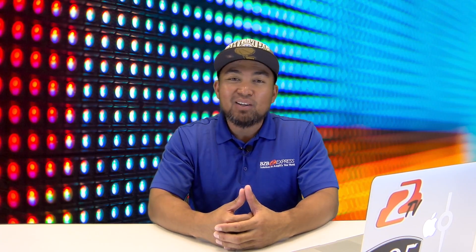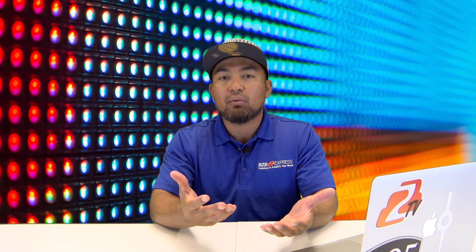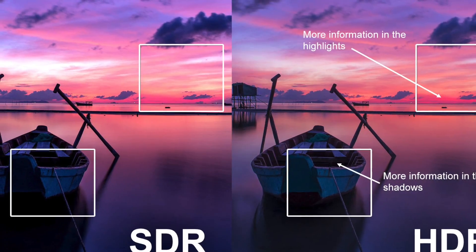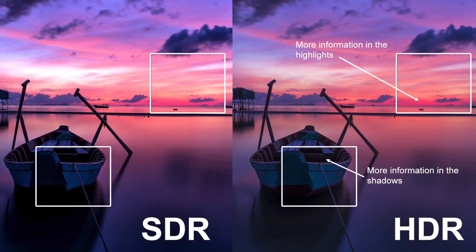On top of that, HDR also expands the range of contrast. Contrast ratio and color accuracy are two of the most important factors when it comes to how a TV looks. HDR broadens the scope of both contrast and color significantly. Currently, most new TVs are capable of HDR, which has more detail in the bright and dark areas of an image, creating a higher dynamic range compared to non-HDR content, which is pretty much everything that you've ever watched.